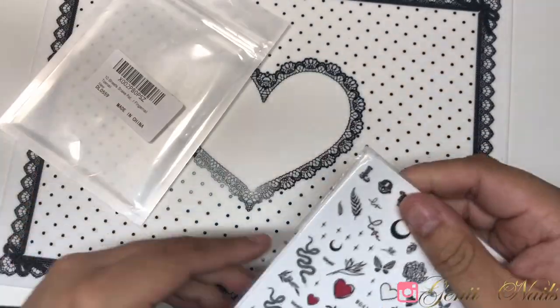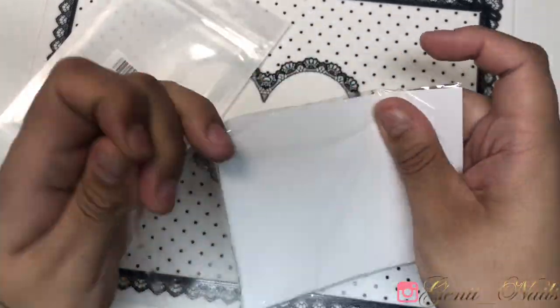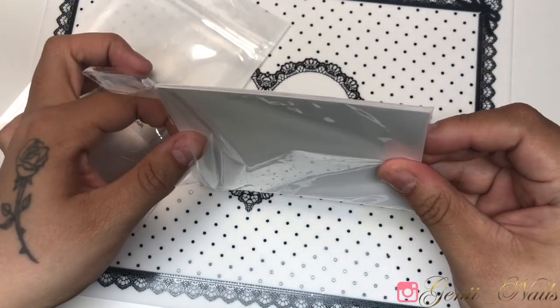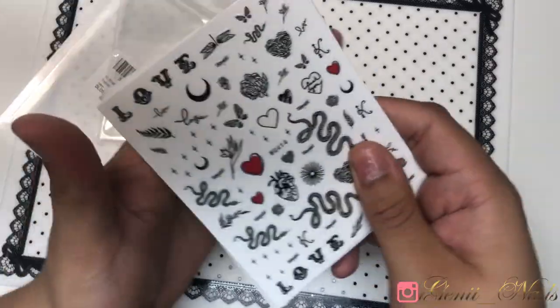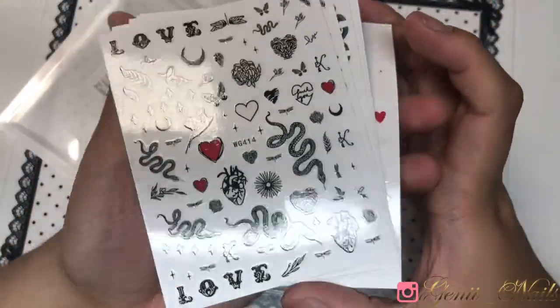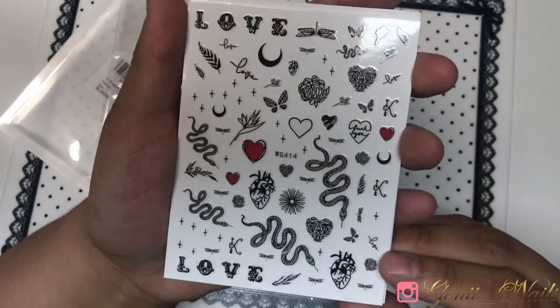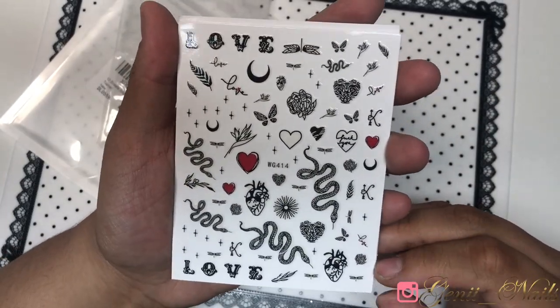On Amazon lately the stickers have been a really great price. These for example are doubles, which I noticed after, and they bring a total of ten I believe — but it's still really good. Look at the size of these sheets — really really good and full of nail art stickers. You just can't go wrong.